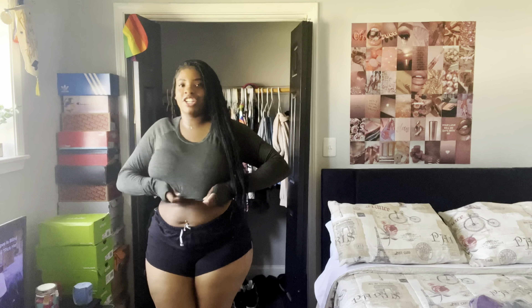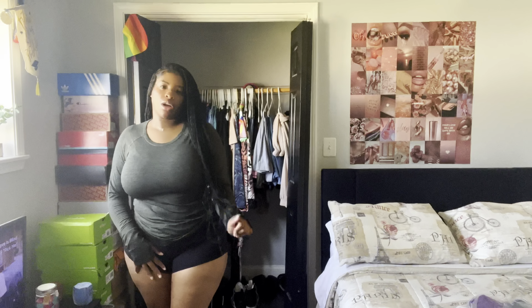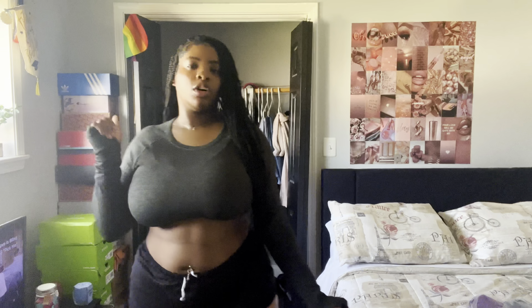Okay guys, this is the next piece — it's a greenish color, same style as the last one. It has the thumb holes too. This shirt is actually supposed to be much longer like that, but if you guys know me, I do not wear my shirts this long.